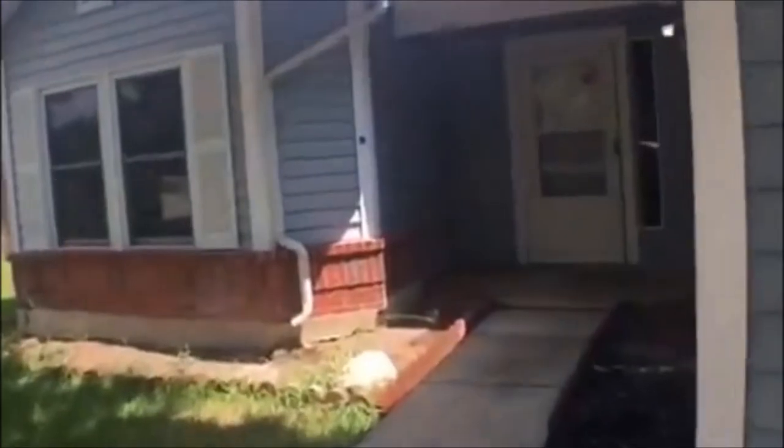This home is located in the Heritage Oak subdivision. This home features three bedrooms, two bathrooms, and 1,245 square feet.